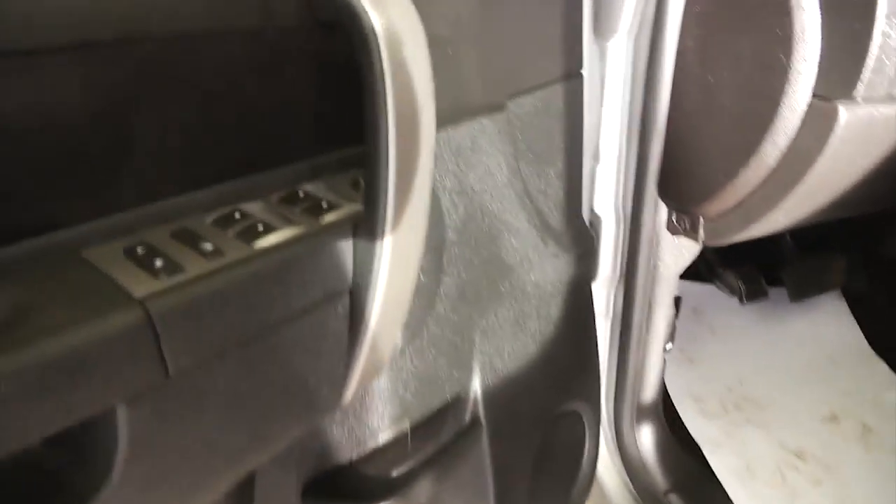Power windows, power locks, power mirrors. Starts right up, sounds real good.